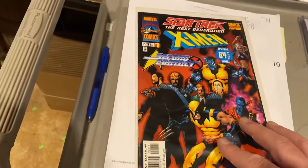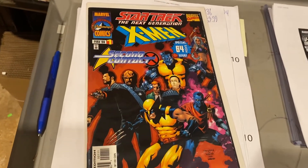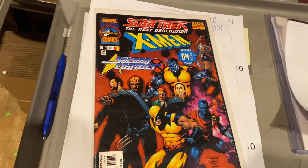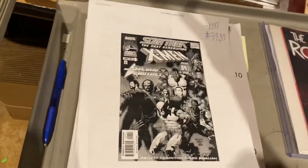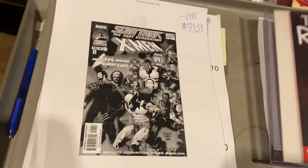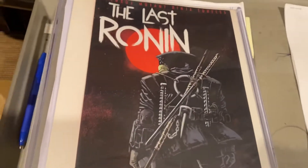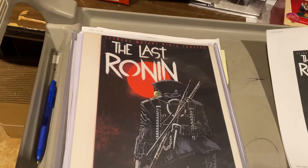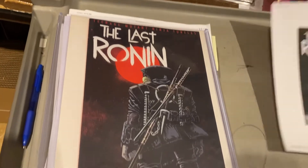Star Trek Generations, X-Men Second Contact — Marvel/Paramount Comics. $99.99. It's a ghost — go find a couple, they're hard to find. And last but not least is The Last Ronin number one. I think this is just a regular issue. $199.99, guys.